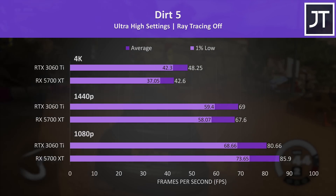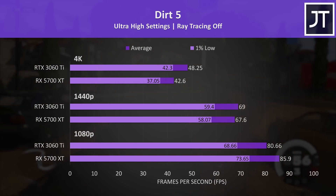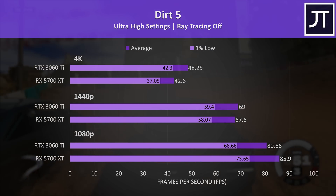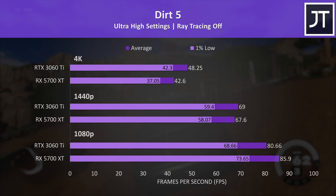Dirt 5 on the other hand typically favors AMD, so it wasn't too surprising to see the 5700 XT coming out a little ahead at 1080p. However at higher resolutions the 3060 Ti is back on top, but again nowhere near as much difference when compared to some of the others tested.